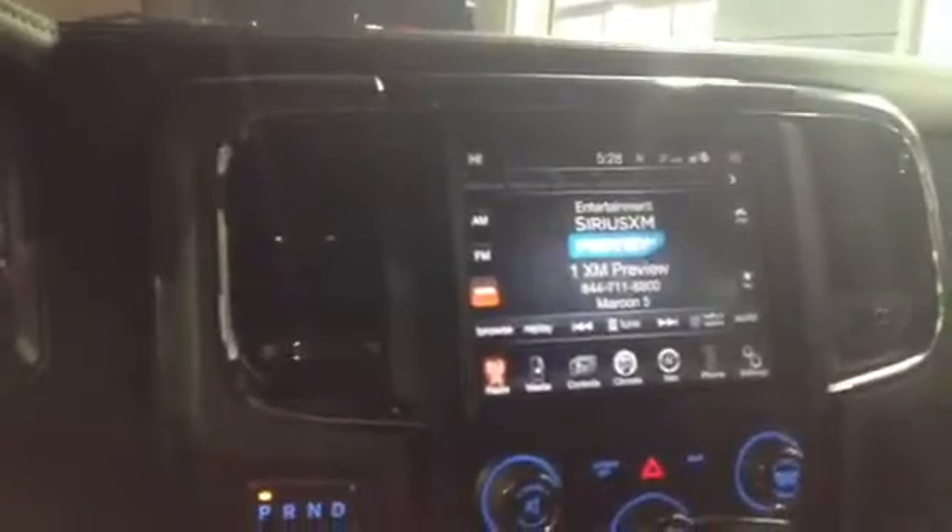And we have our controls for our four wheel drive, two wheel drive or four low. It is a very beautiful vehicle Ray. I just wanted to show you some of the options that this Ram 1500 Sport has.